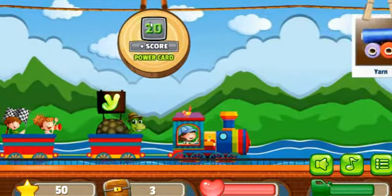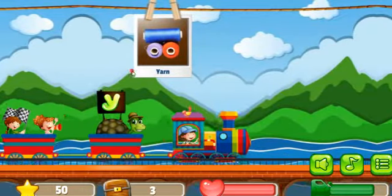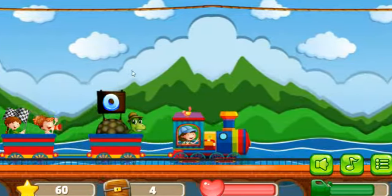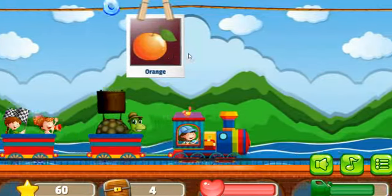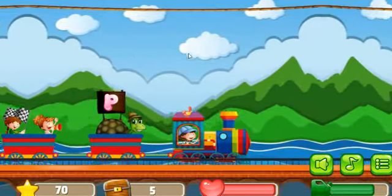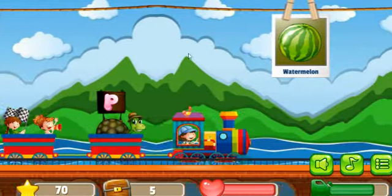Next picture is Yarn, correct. Next picture is Orange, correct. Next picture is Watermelon.